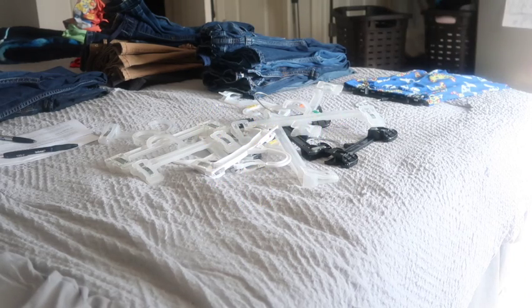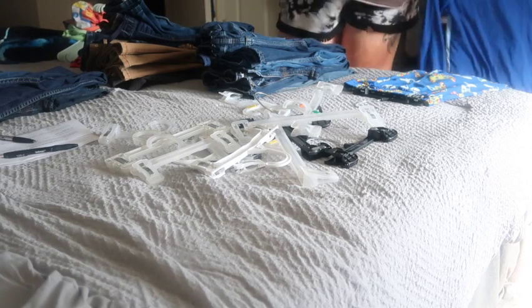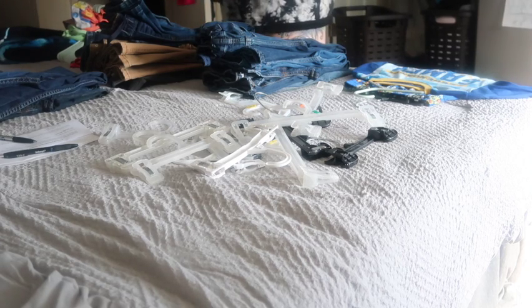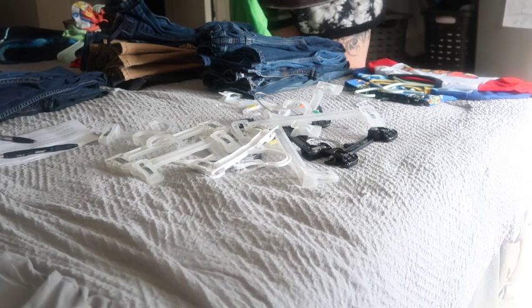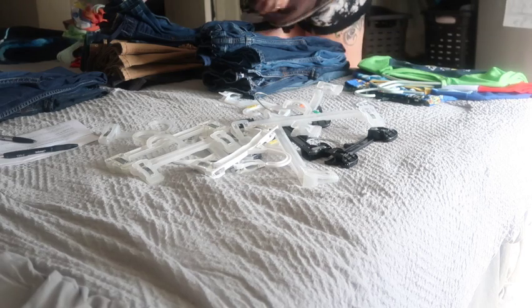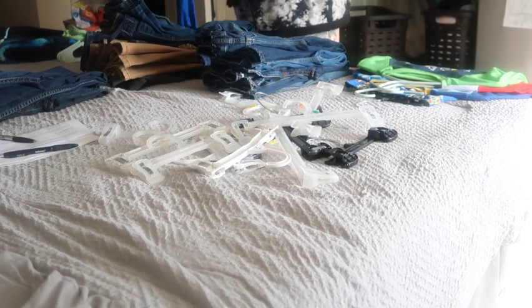The kids get home around 3:15. They like to relax — they get their drinks and their snacks and enjoy a little bit. Normally about an hour and a half or so after school, we try to get all hands on deck, tidy up whatever has gotten left behind, whatever needs caught up so we don't get behind. Typically laundry. We have a family of seven, so that just means lots of laundry.